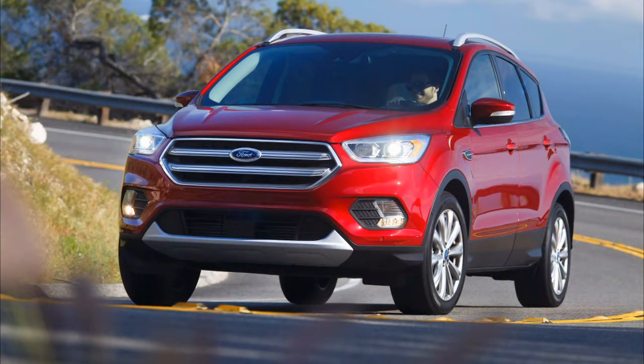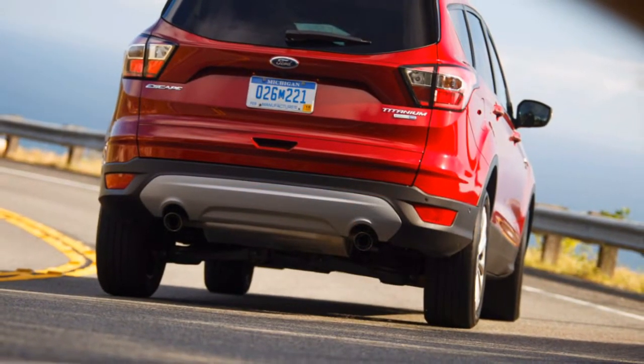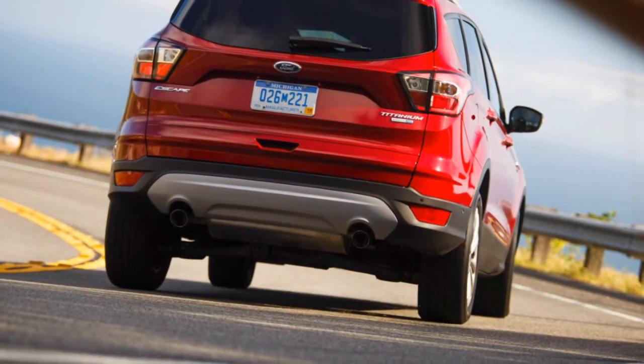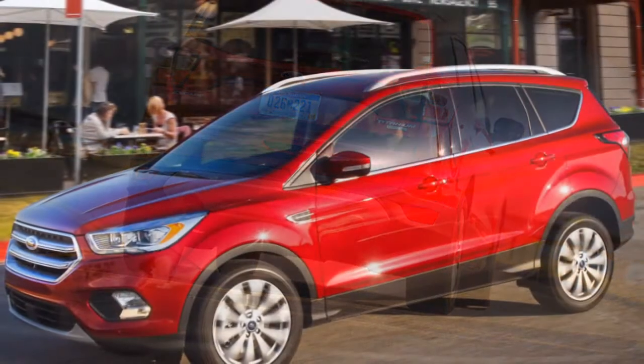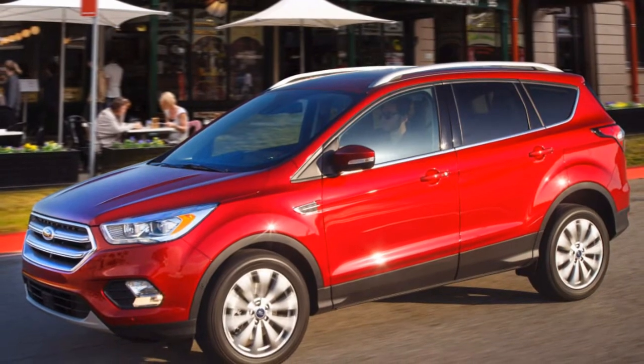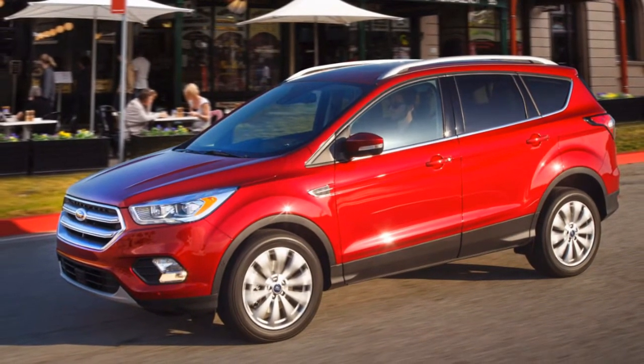The Ford Escape has thin, firm seats that aren't to everybody's taste. The Escape offers sufficient inside space with good materials, however its front seats won't suit all tastes. We give the SUV a 6 for comfort and quality.